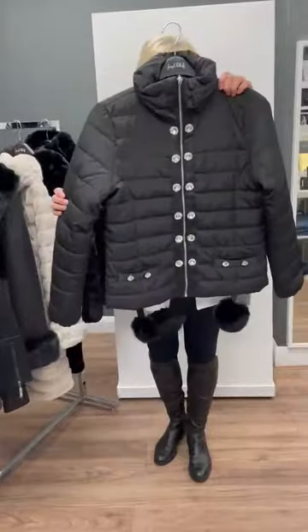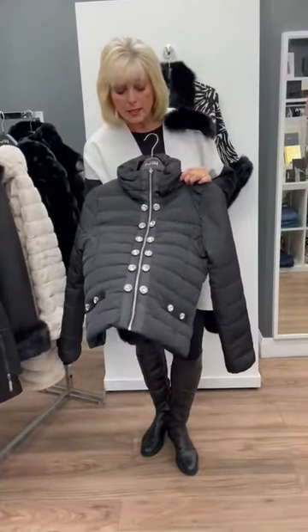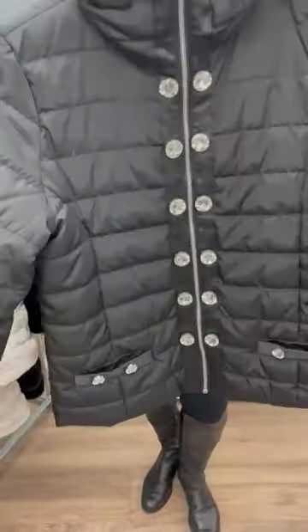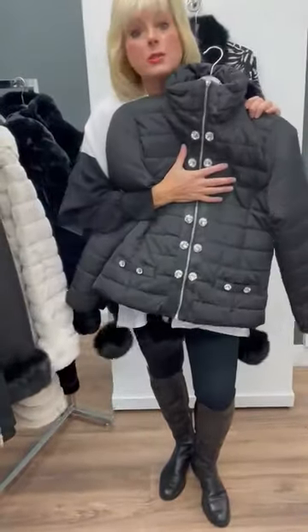Then a little bit of glitz and glamour — this is a very lightweight quilted jacket. You can see it's got the diamante details down either side, and it's just got a very small little collar there to roll up. It's quilted and it's gorgeous.